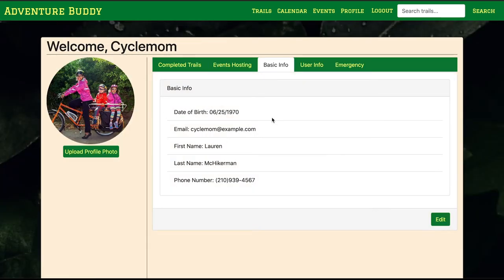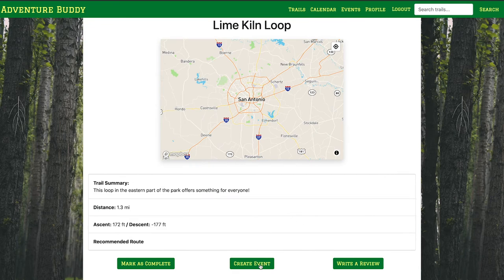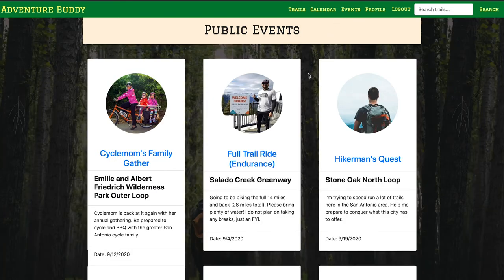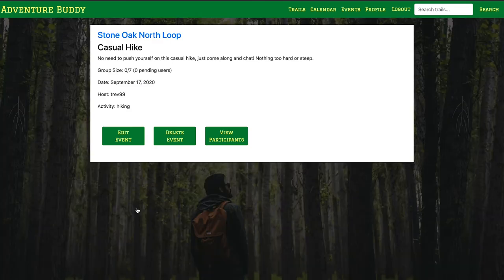Now I'd like to pass attention over to Trevor, where we'll hike through the rest of the event functionality for Adventure Buddy. Hello, my name is Trevor Mullis, and I worked on front-end wire framing and design, database design, and event crowd functionality. Say a user wants to go on an adventure with others — they can create an event through a trail page. This form lets them set the details of the event, such as title, description, date, and activity. When I post this event, it gets posted in the public events tab. I can view my event, edit my event, delete my event, and even view the participants.